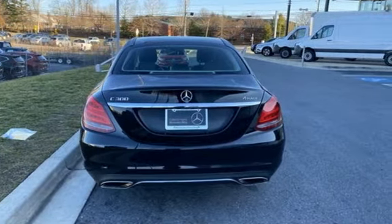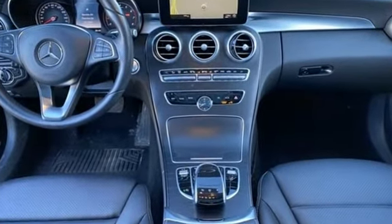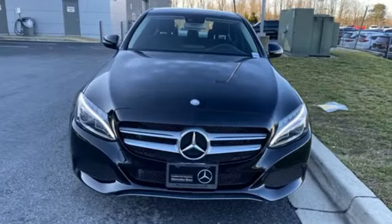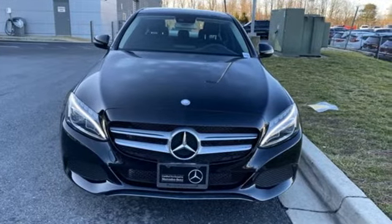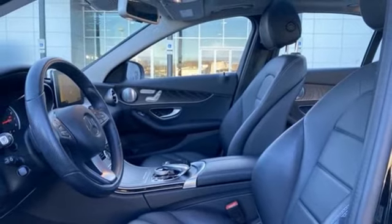Car and Driver remarks: consider the C-Class as all that Mercedes knows about full size luxury distilled into a smaller package. High style, high performance, Mercedes-Benz. Stop in for a test drive and make it yours today.